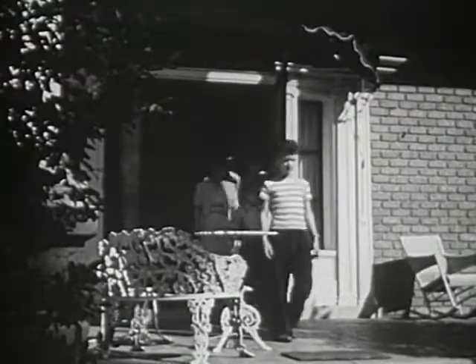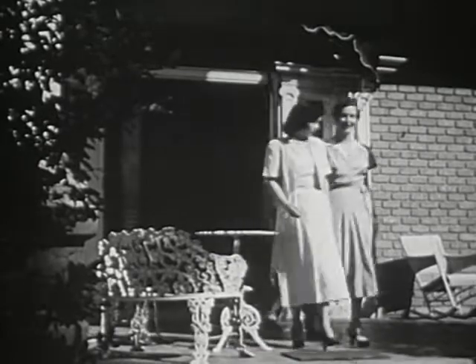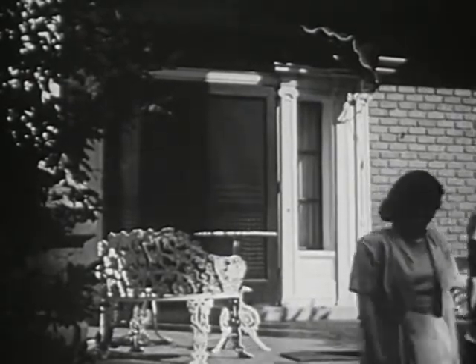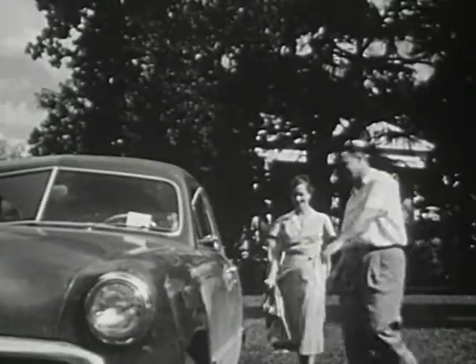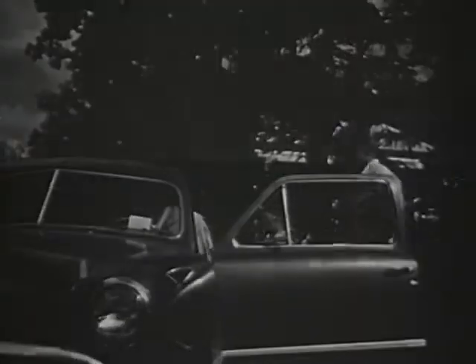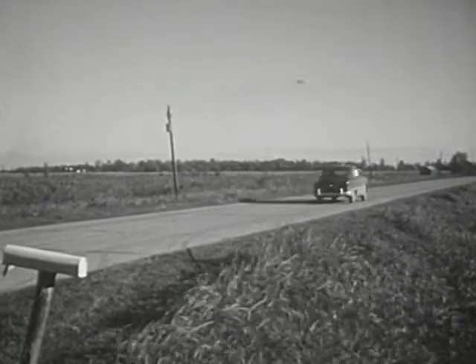These are some of the things we can better understand when we visit one of the old plantation homes of the past. But did this plantation life influence the modern South? Can we find anything left of the plantation system? We might find part of the answer as we look around us in the South today.